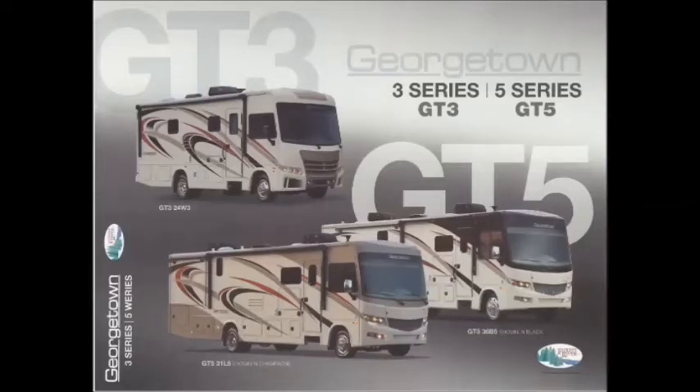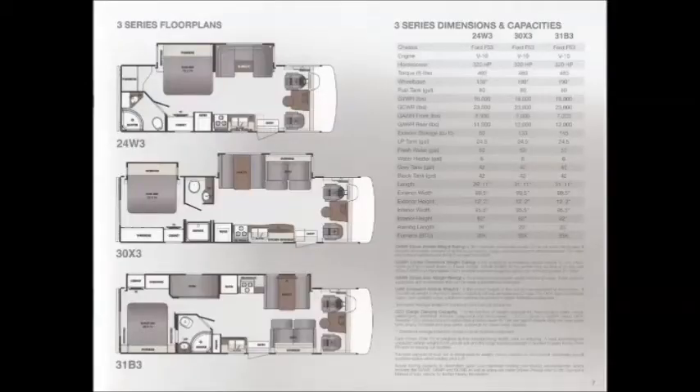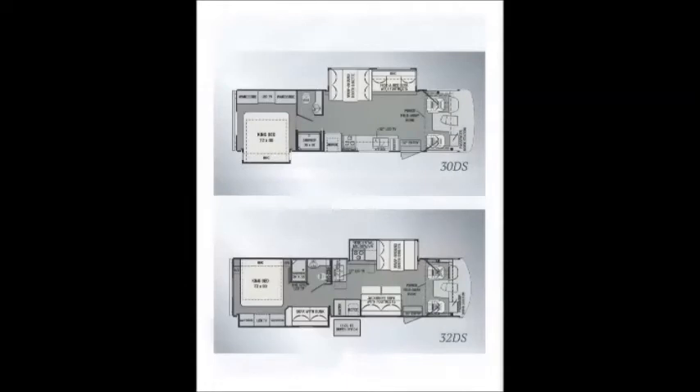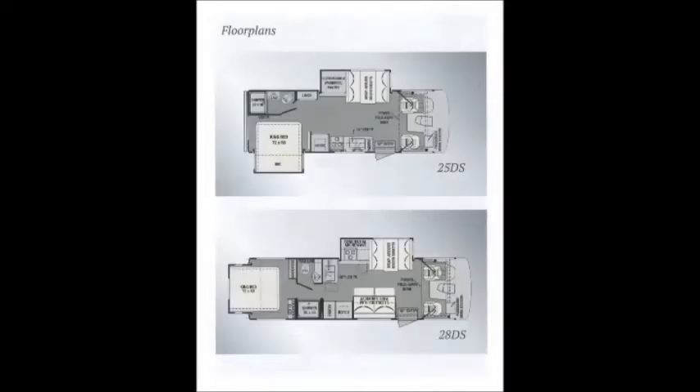They also offer the GT3, which has some nice floor plans available, ranging anywhere from 24 foot to 31 foot. And Forest River also offers the FR3, which has Class C floor plans with Class A styling. Four different floor plans available, anywhere from 25 foot to 32 foot.